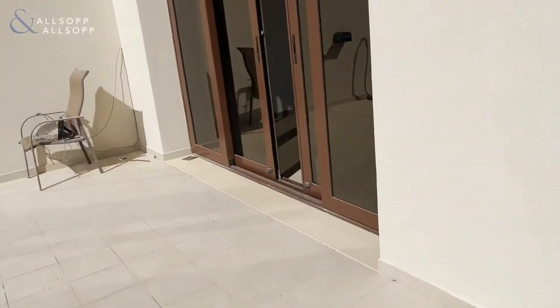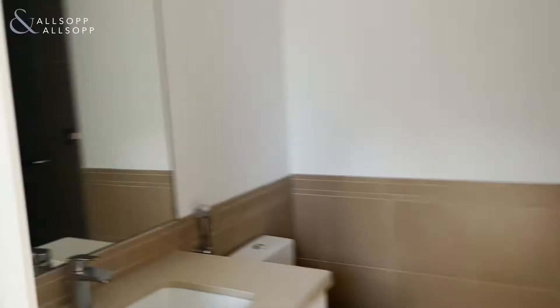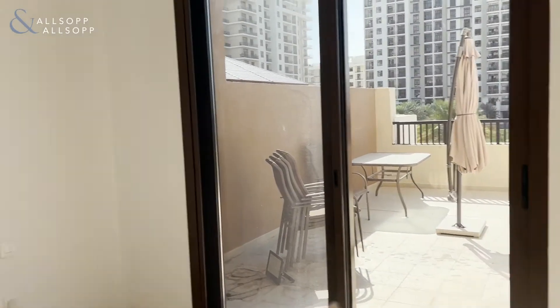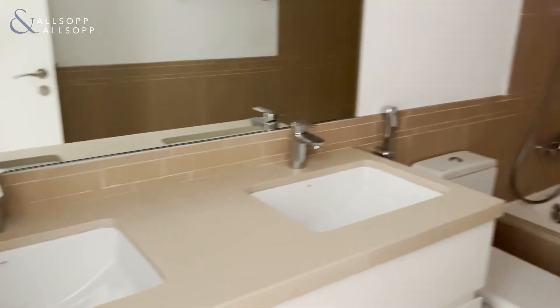Then we come back in and go into the first bedroom here with built-in wardrobes and high ceilings. We then have the first bathroom with shower and storage units. Lastly, we have the master bedroom with terrace access through sliding doors, built-in wardrobe, and ensuite with his and her sinks and bath.